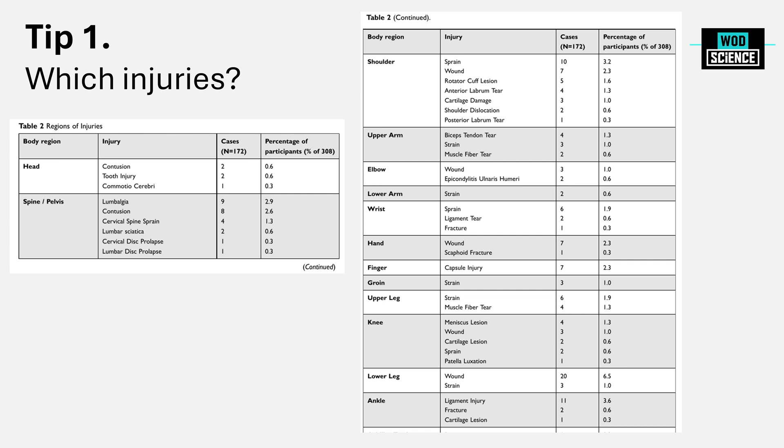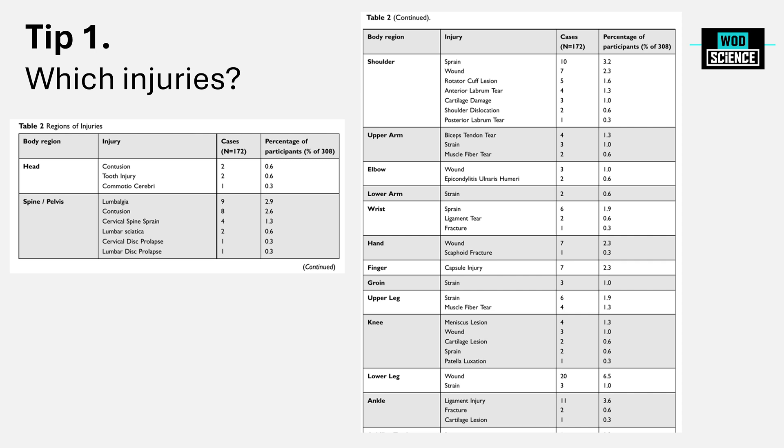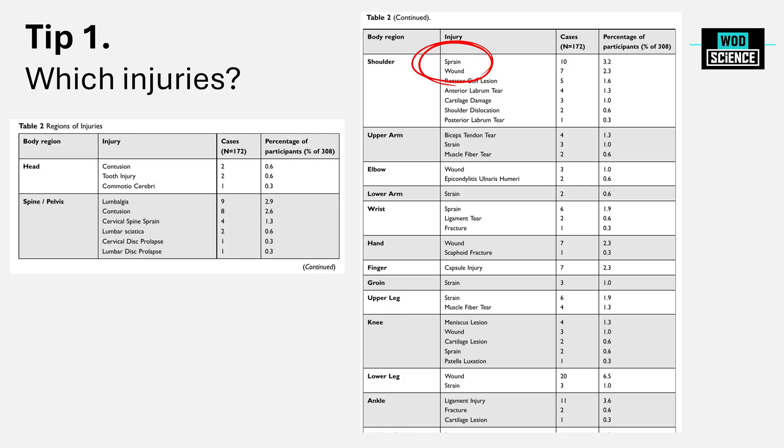Looking at which body regions most injuries occurred in, I expected specific injuries to dominate — shoulder strain, back problems, or ACL ruptures. But actually, if you look at the table, there are about 40 to 50 different injuries across all kinds of body parts, so injuries happen all over the place. A few were more prevalent: lumbalgia at the spine and pelvis — likely due to the high amount of hinging in CrossFit — as well as shoulder sprains related to pull-ups, and actual wounds on the lower leg and knees.